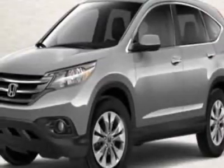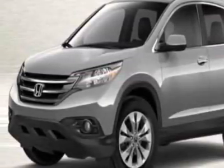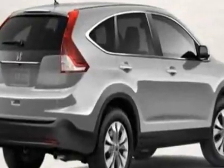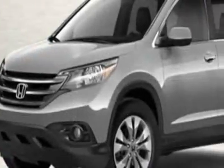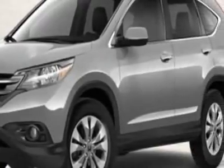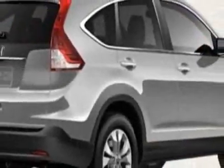Look at this new 2012 Honda CR-V. For your protection, this vehicle has a full factory warranty. This vehicle gets an estimated 22 miles per gallon in the city, and an estimated 30 on the highway.